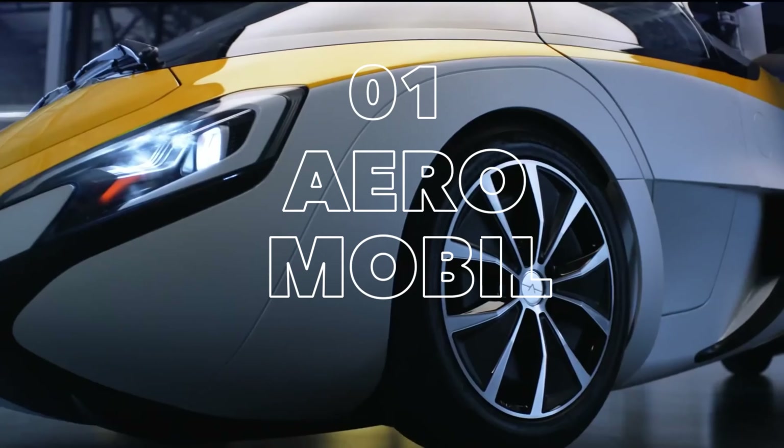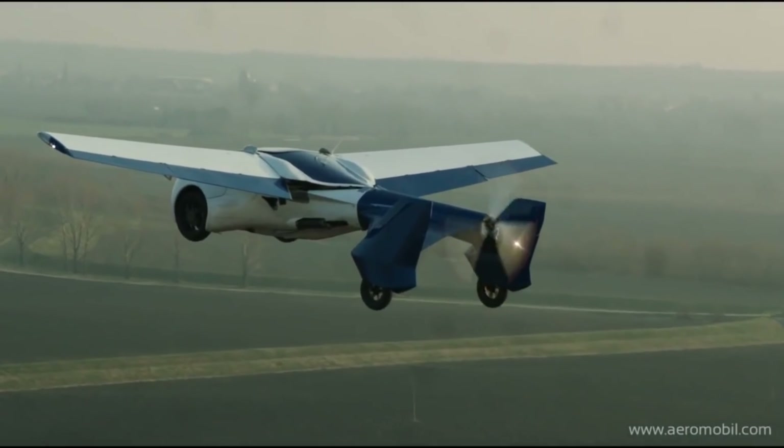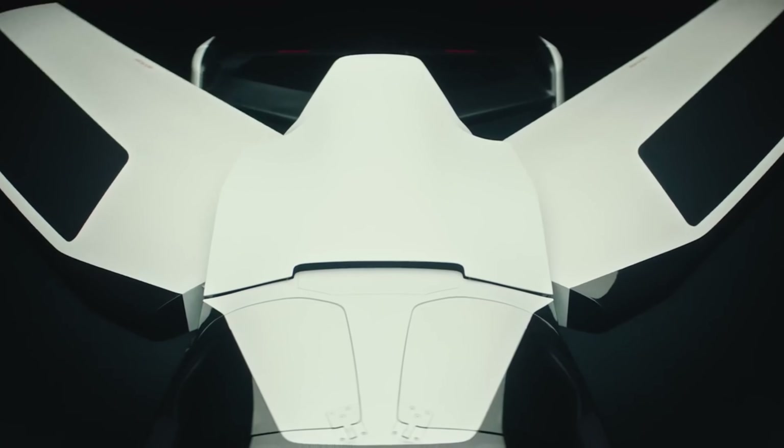The Aeromobile is a fascinating vehicle for several reasons. First of all, it's a real flying car that can actually fly in real life. The evolution of the supercar is the Aeromobile, which is inspired by the mythical winged horse Pegasus.